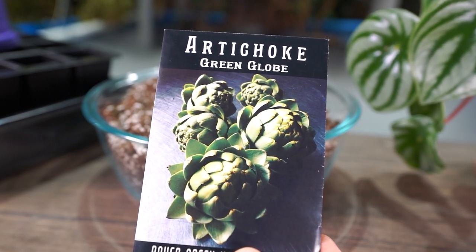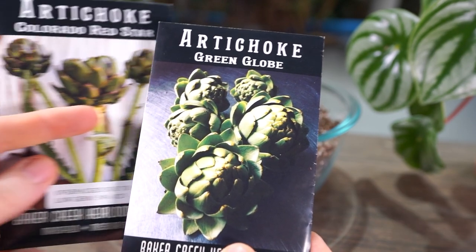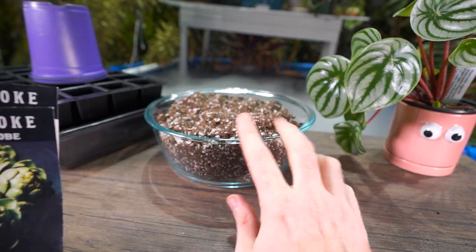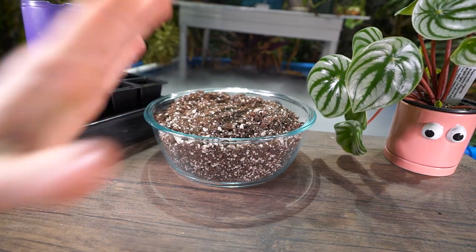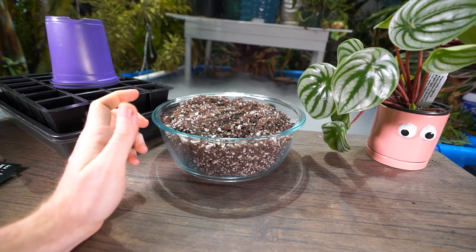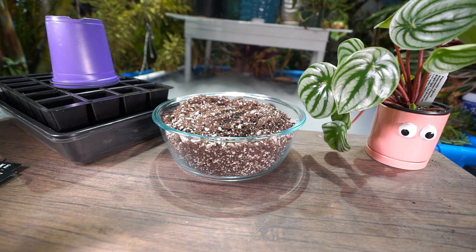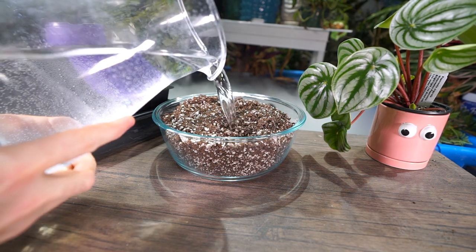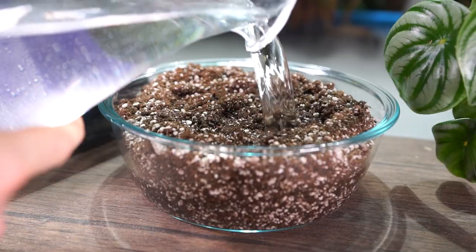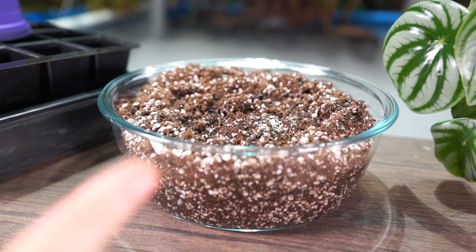Generally I start plants eight to ten weeks out from the last frost, but that's more applicable for typical annual things. Some things need to go in the ground sooner. With the artichokes, I'm starting about two and a half to three weeks earlier than last year. I like to get them going earlier because they need a chill period in order to flower properly. I absolutely love growing artichokes — didn't have the best luck last year because they got eaten by rabbits.